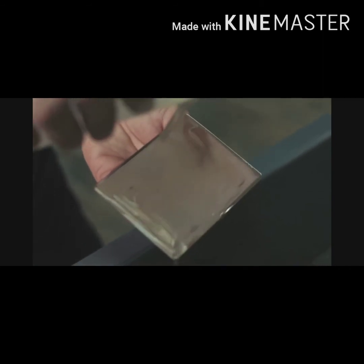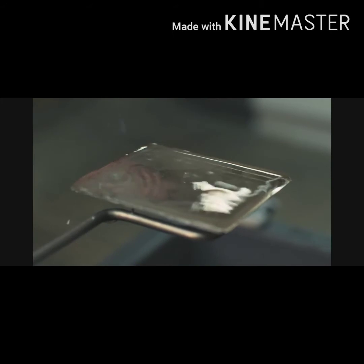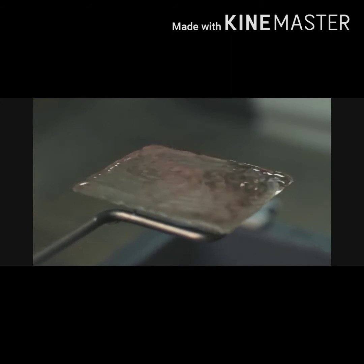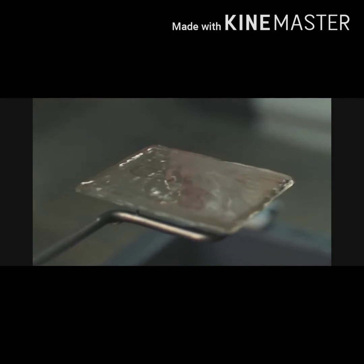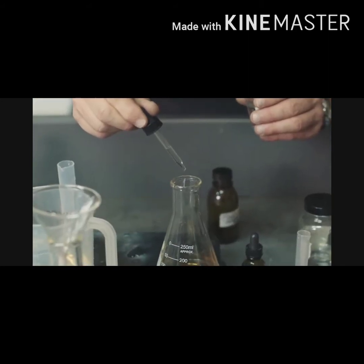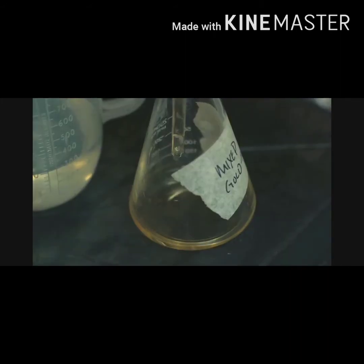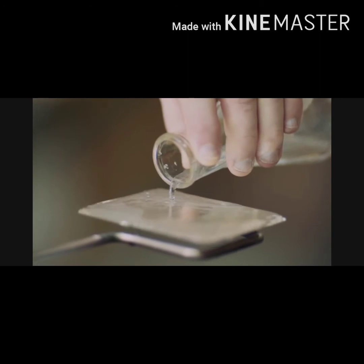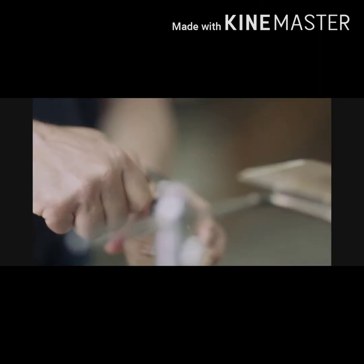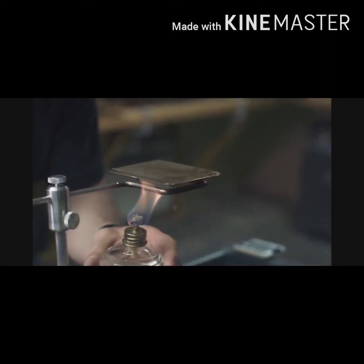The next operation is to fix the photographic image permanently on the plate by dipping it in a solution of hyposulfate of soda — often called fixer or hypo — to dissolve the unexposed halides. Initially, the correct process was to use a saturated salt solution for this step, but later Herschel's suggestion of sodium thiosulfate was adopted.